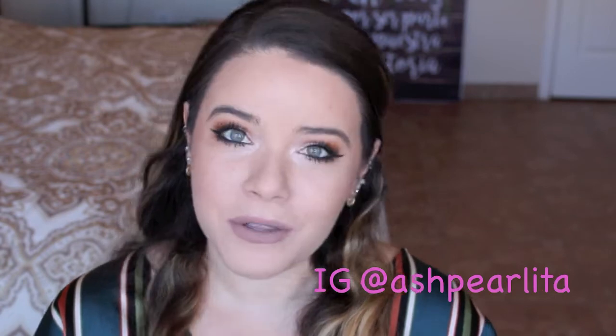Hi guys! Welcome back to my channel and Happy New Year! I know it is a few days into the new year already, but I just wanted to make sure I came on camera to tell each and every one of you watching, Happy New Year and I wish you all the best in 2019.